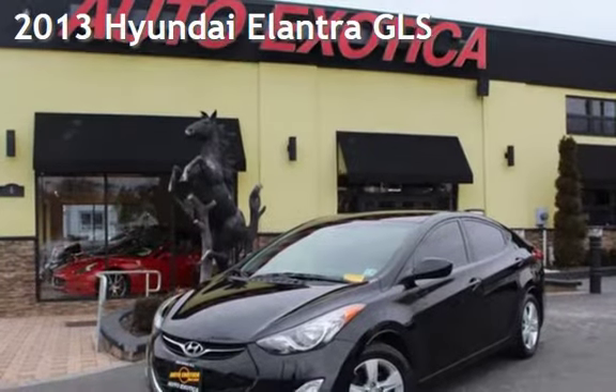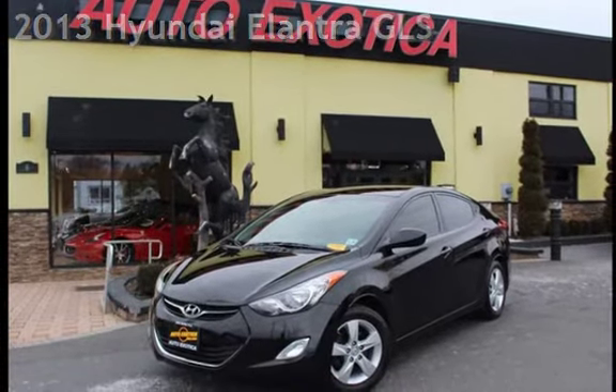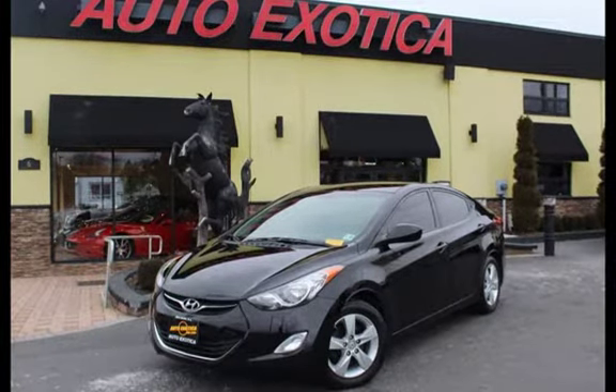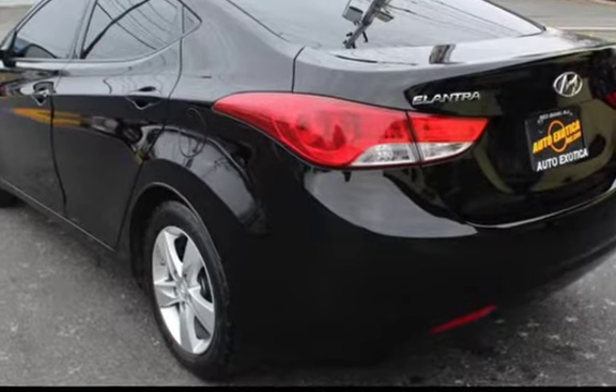This is a pre-owned 2013 Hyundai Elantra GLS. This four-door sedan has a four-cylinder, 1.8-liter i4 engine, with front-wheel drive, and an automatic transmission.